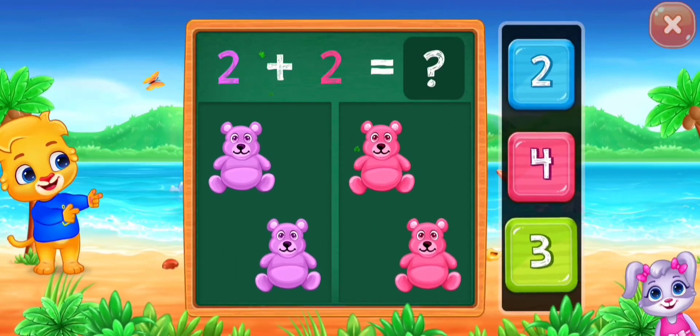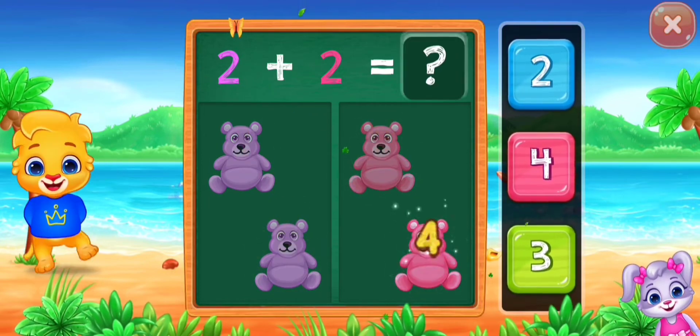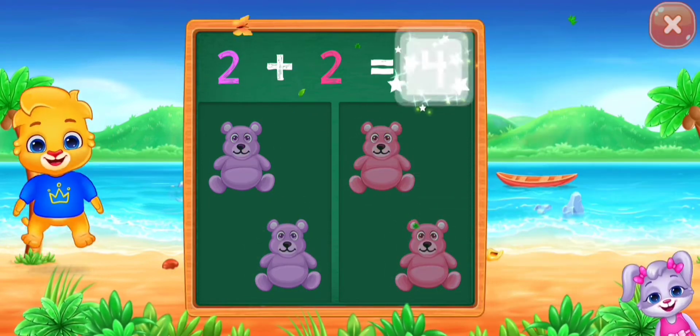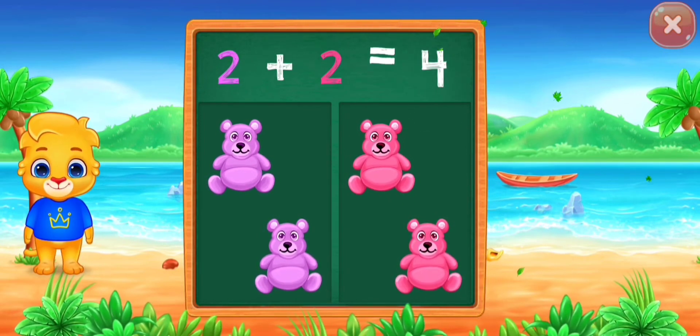Teddy bears. One, two, three, four. Two plus two equals four.